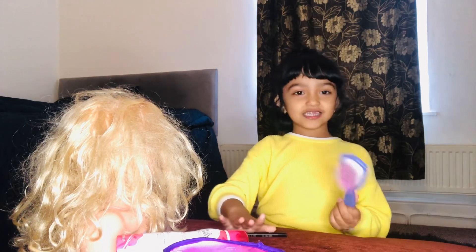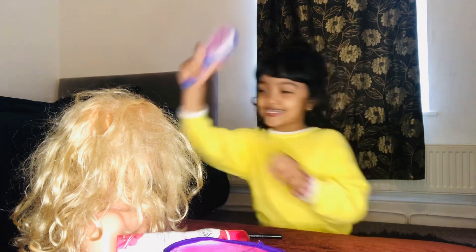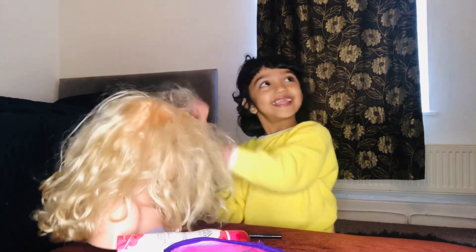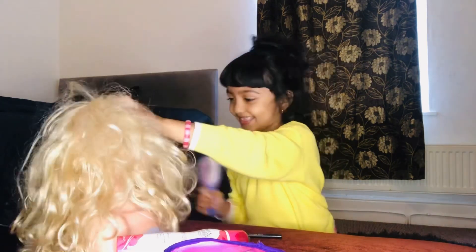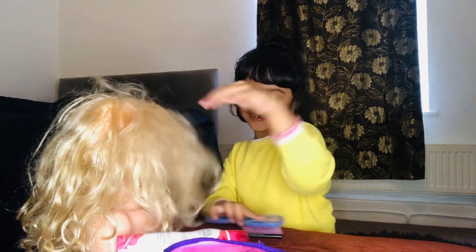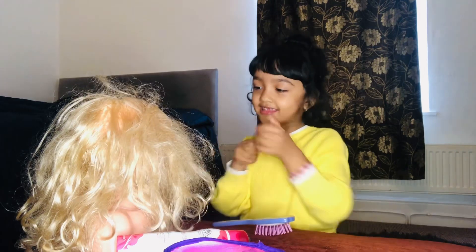I'll first take a hairbrush. I need eyeliner.